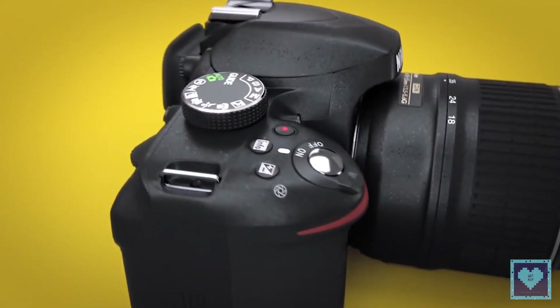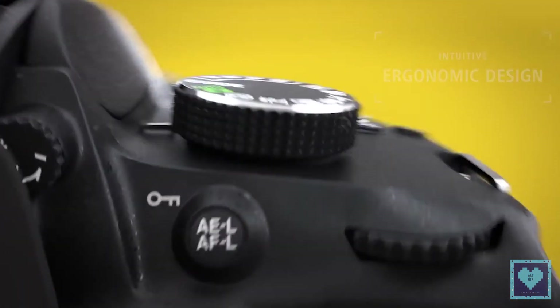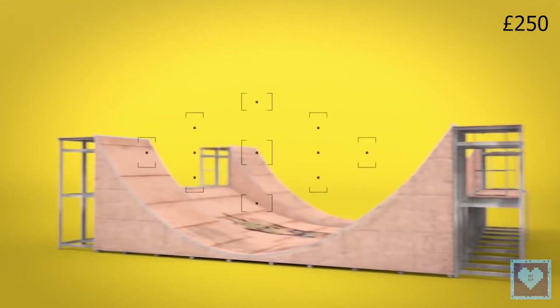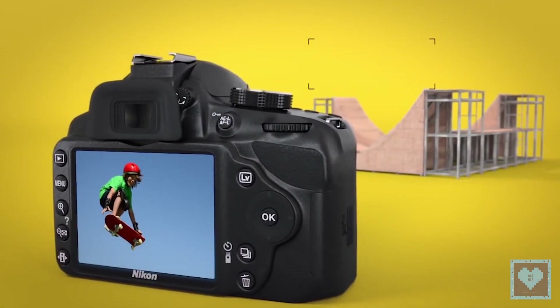Just to compound the confusion, there is also the D5500, the replacement to the D5300. We'll leave that out of the equation here, as the D5500 is about £250, $400, or ₹25,700 more expensive than the D3300.